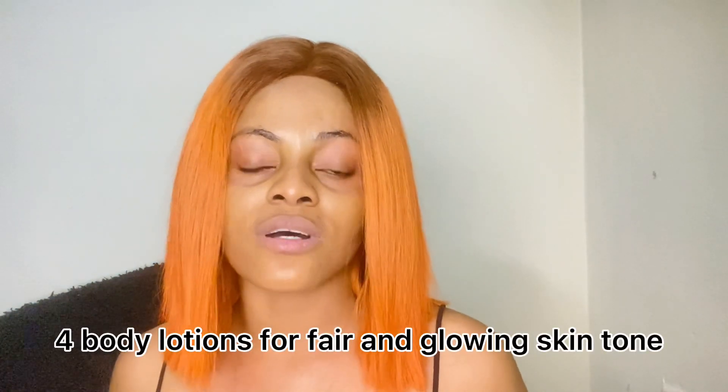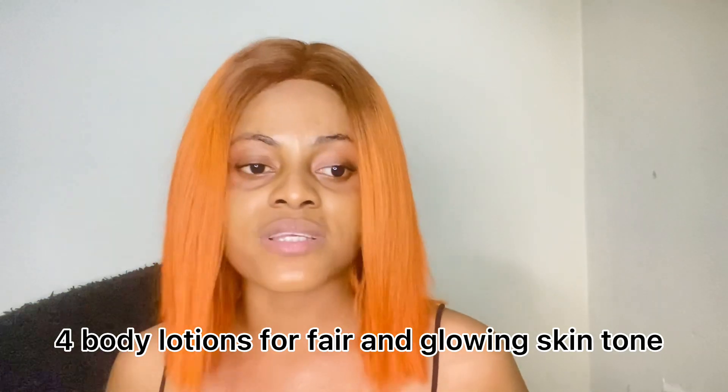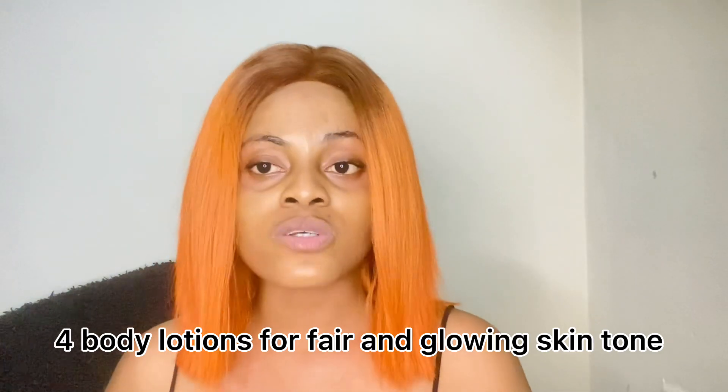If you are the type that battles with finding a body lotion you can use without any irritation, and also want to achieve lightening skin and maintain your skin, this video is for you. Please sit back and watch it to the end and refer your friends to my channel. So the first body lotion I'm going to talk about today is the Easy Glow Gold Lotion.